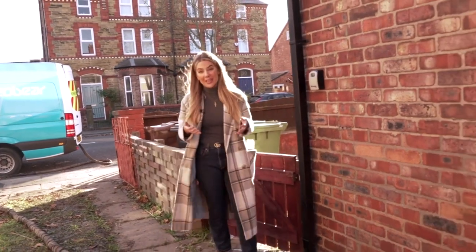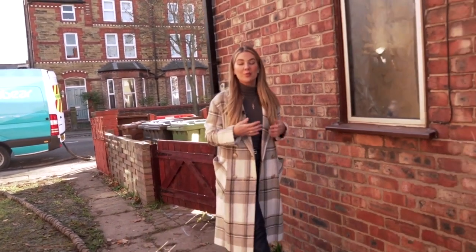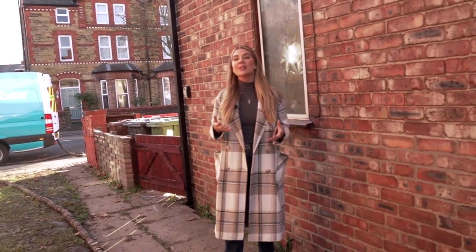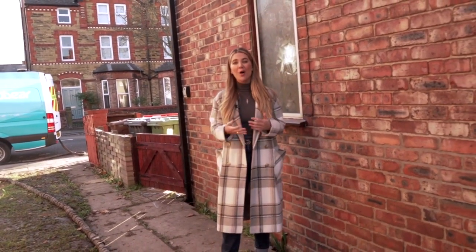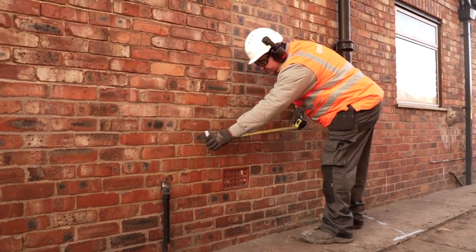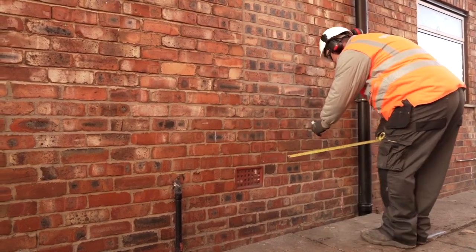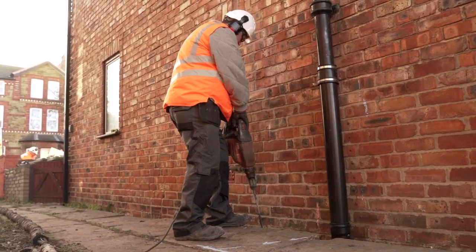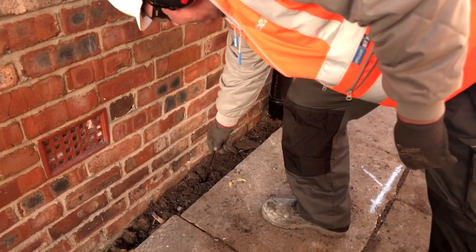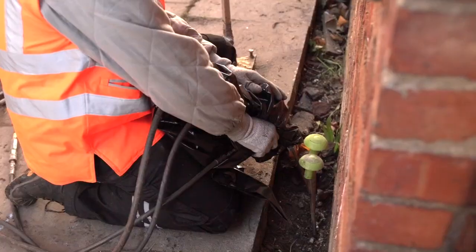Traditionally, the only real way of fixing subsidence was with traditional underpinning. This would require weeks and weeks of building works and would be a whole load of mess. But that type of underpinning really is a thing of the past, as with GeoBear they're able to inject an expansive material called a geopolymer directly beneath the foundations into the problem area, and it's usually done and dusted within a day's work.